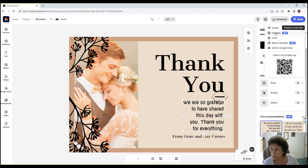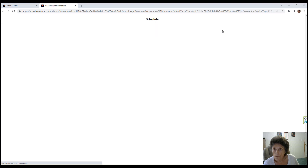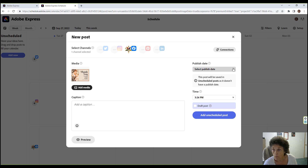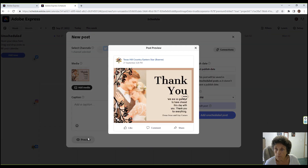Let's schedule — up pops a calendar asking where you want to send it and the publish date. You can remove the publish date to create an unscheduled post. We could call this a draft post because I don't actually want to put it on Facebook. We can preview it, and that's what it would look like on Facebook — it really does a nice job.